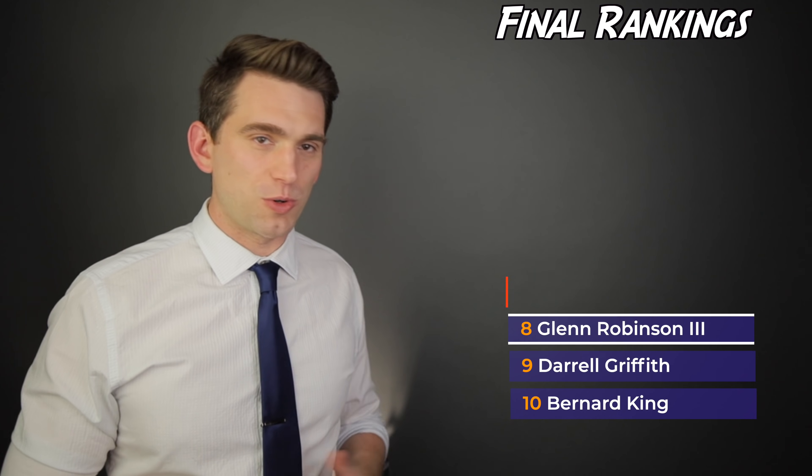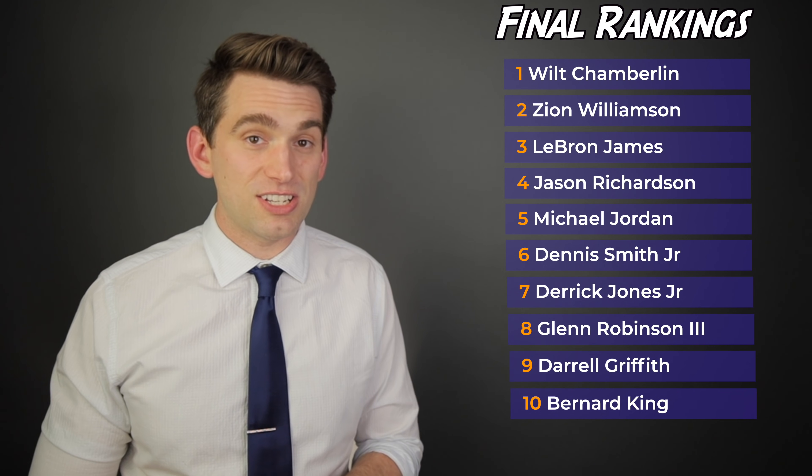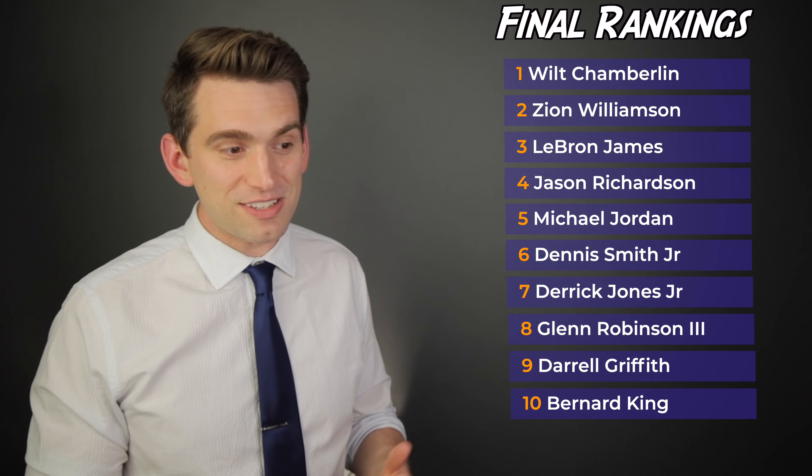So there you have it, everybody — a top 10 list like no other. I hope it was entertaining and educational. Of course, you can argue there are some historical inaccuracies with some of these jump heights, and depending on what their weight was at the time the height was recorded, these calculations certainly have some room for error. But if you just look at this list, it's plausible and makes sense when talking about the most powerful jumpers in NBA history. I did calculate a top 50, so maybe we'll do a video looking at numbers 41 through 50 to see the absolute other end of the spectrum. That's it for the video — thank you as always for watching, let me know any questions or comments below, and until next time, we'll see you later.